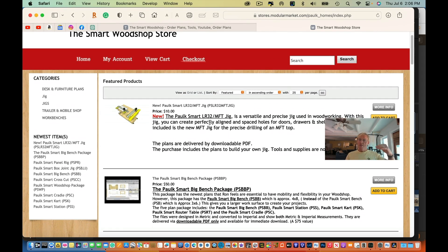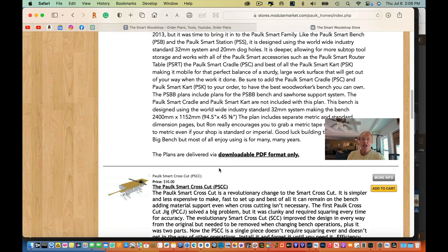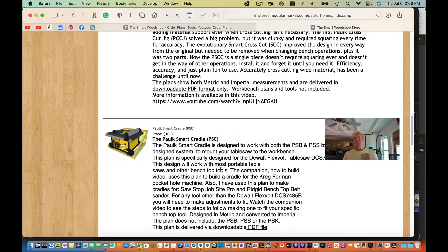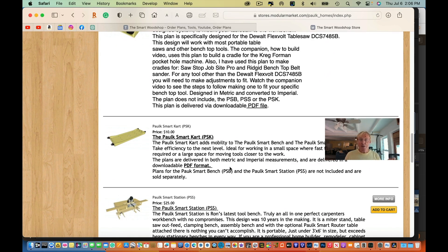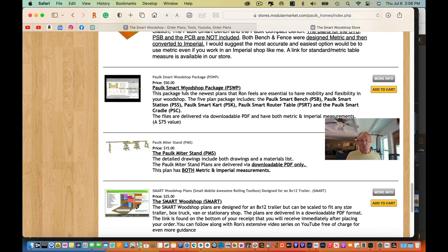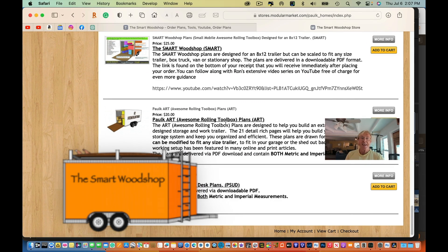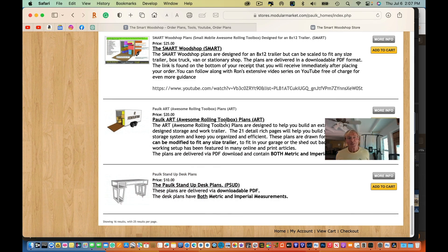There we have all of the plans — the Palk Smart plans individually and also packages. Chris has put together packages of the most popular groups of plans that people try to put together, and there's a bit of a discount in the packages. You can get down to some of those packages like the Smart Woodshop package, the PSWP — that's the actual package I use currently, it's my complete setup. You can get them individually, and there's also the Smart Woodshop trailer designs and the stand-up desk, which I'm still working from right here.